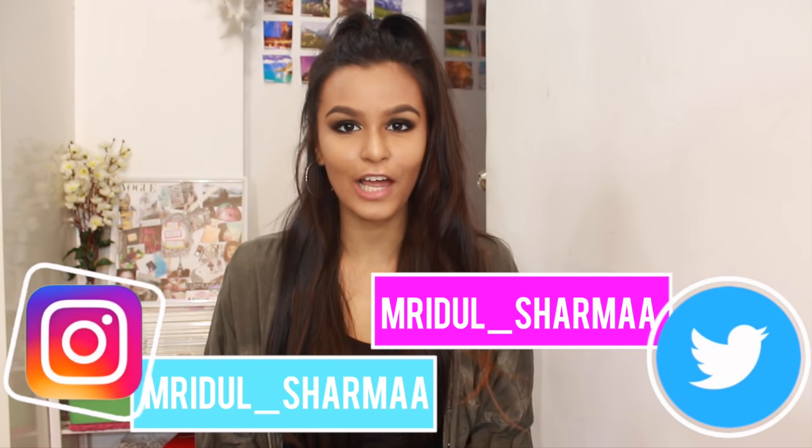Hi everyone, my name is Mridil and welcome back to my channel. If you're new, don't forget to subscribe and also click on the little bell which will notify you every time I post a new video. So for this week's video, I decided to share with you all my top 5 nude lipsticks, all of which are under Rs. 400. So if you want to know more, then keep on watching.